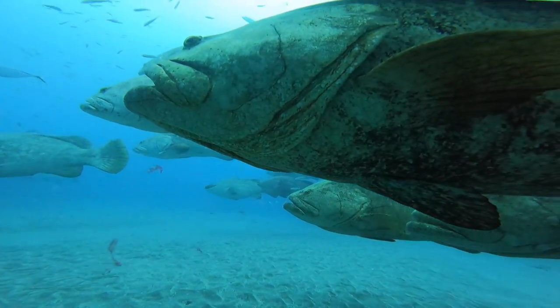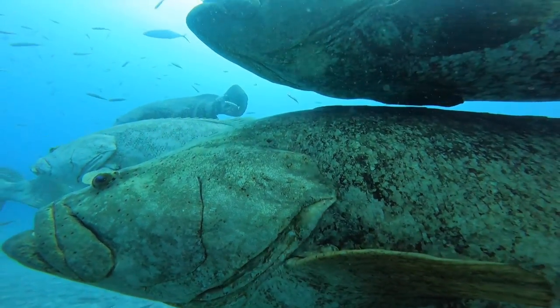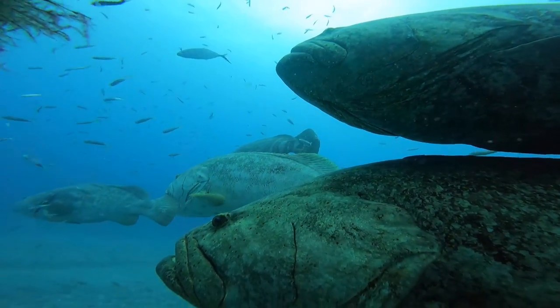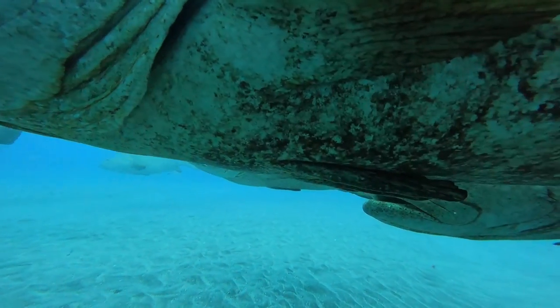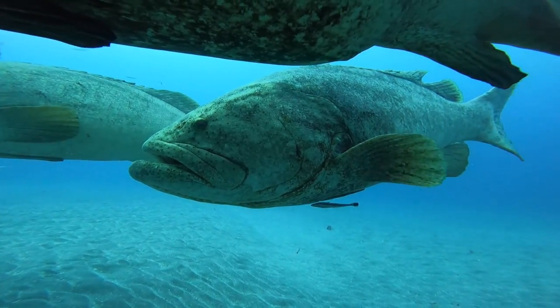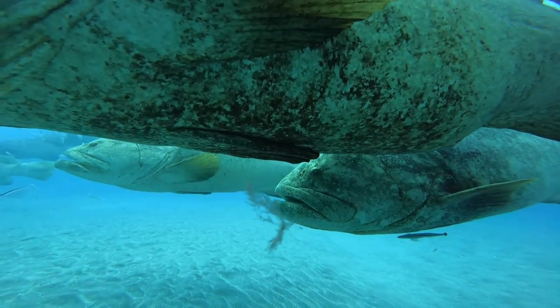As large as they are, you might be wondering how old these Goliaths are. That depends on who you ask — some people believe they can live over 50, even up to a hundred years old, but as far as verified by science they have a confirmed record of 37 years old, though 50 is still within reason.